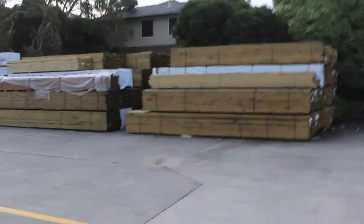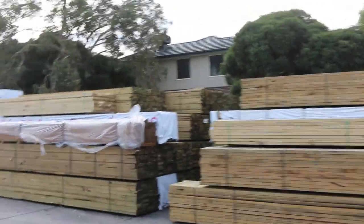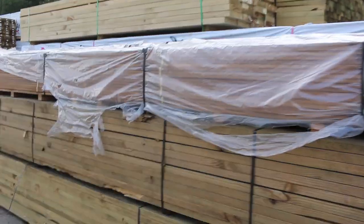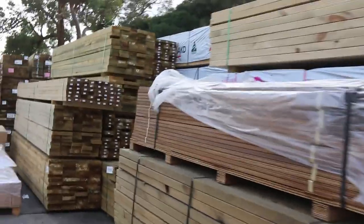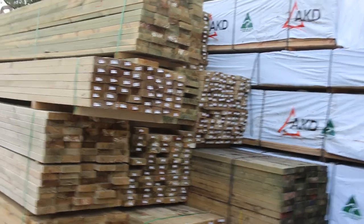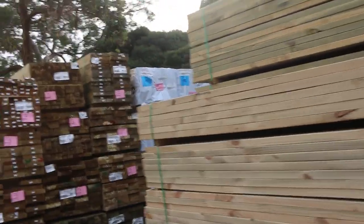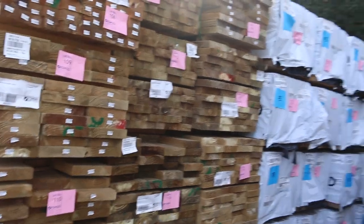Making our way down along here, as you can see there are mountains of treated pine tomorrow — absolutely heaps of it. A whole lot of long length material: 90 by 45, 140 by 45, and 190 by 45, the majority of the most common sizes. Plenty of framing pine in the 90 by 45 in F5, up to six metres long.